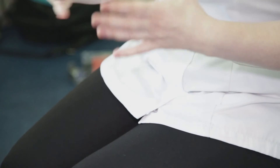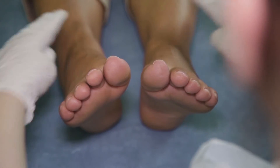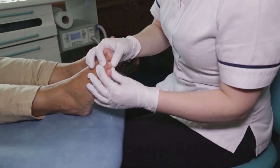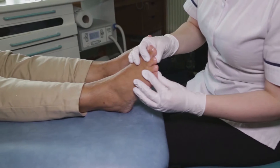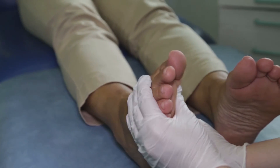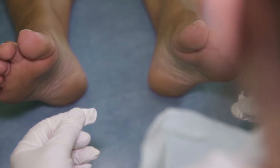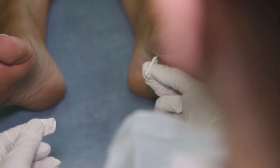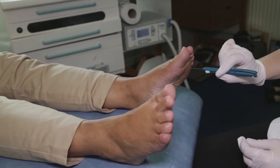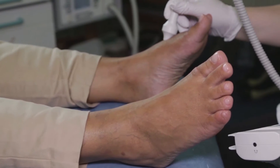They can also tell you and your doctor how to look after any problems. During your visit, the podiatrist will check your skin, your nails, your foot function and shape, your footwear, the nerves and feeling in your feet, and your blood supply.